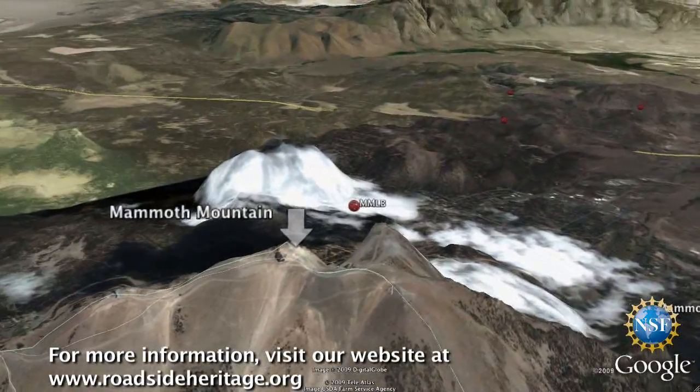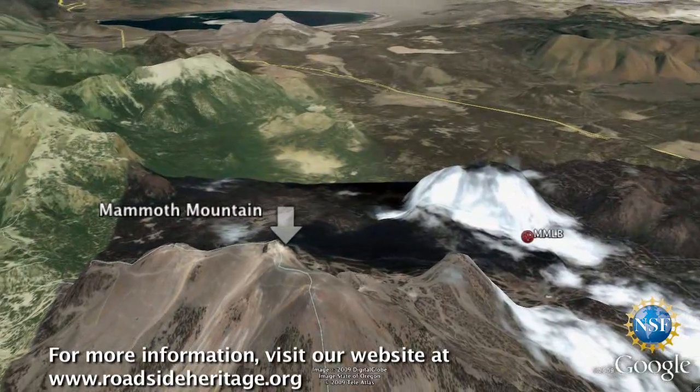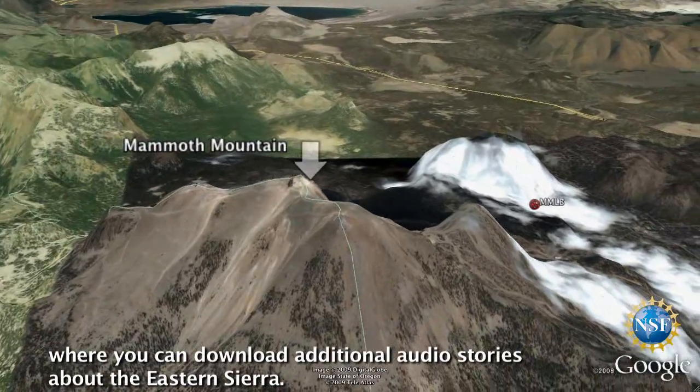For more information, visit our website at www.roadsideheritage.org, where you can download additional audio stories about the Eastern Sierra.